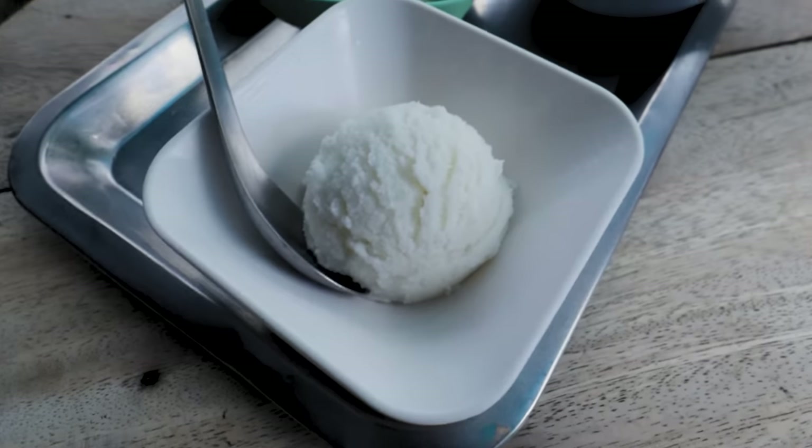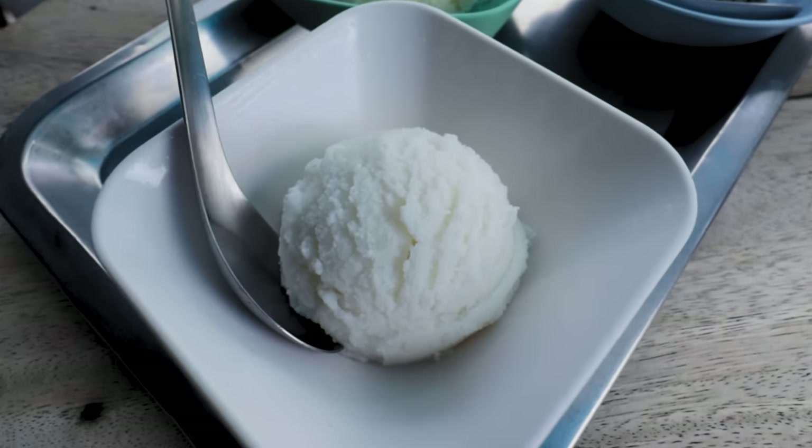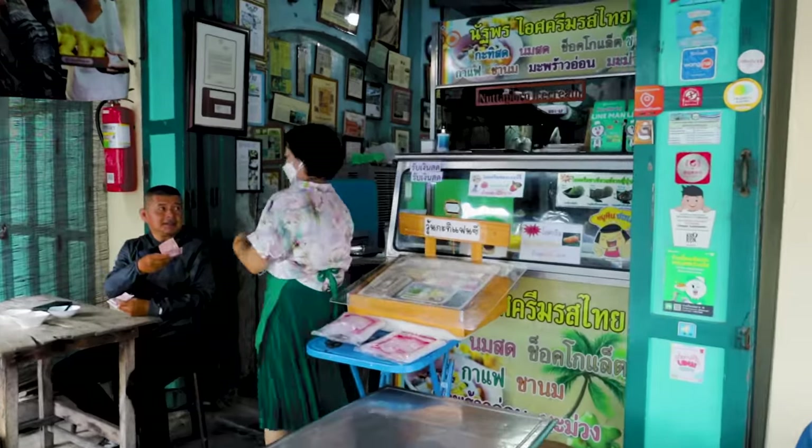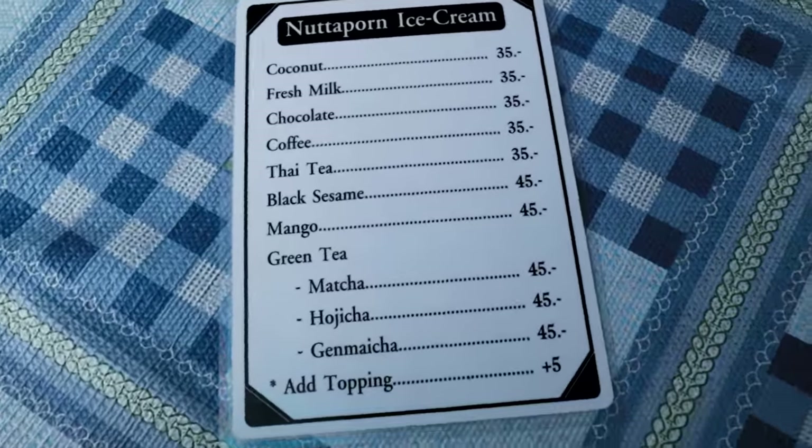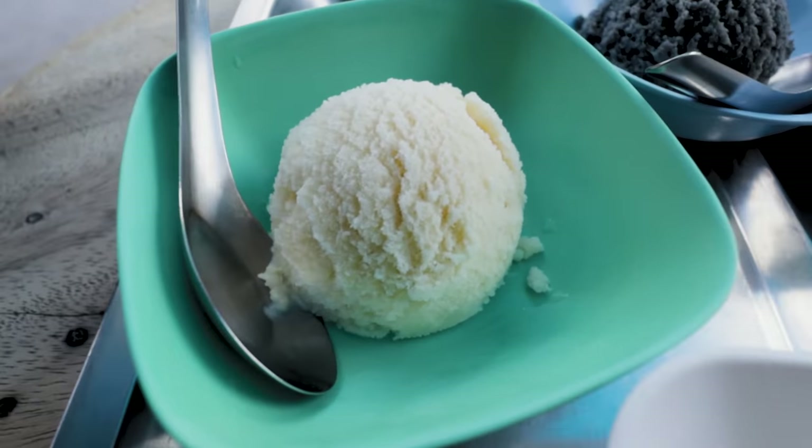What a strong, rich flavor of coconut! It's not the smooth creamy ice cream we know like gelato in Europe — you can taste the ice crystals in it — but it's around 40 baht, barely a pound. This ice cream is all about the flavor and the freshness in this 35-plus-degree heat.